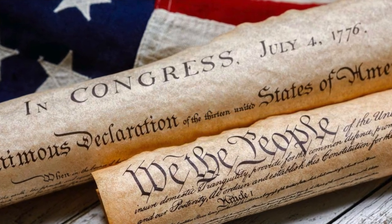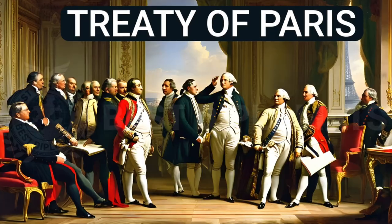But the war didn't end, and that brings me to my fourth item, which is the war and alliance. The Revolutionary War continued for several more years, and the colonies received crucial support from foreign allies, most notably France, which provided military assistance, financial aid, and naval support.